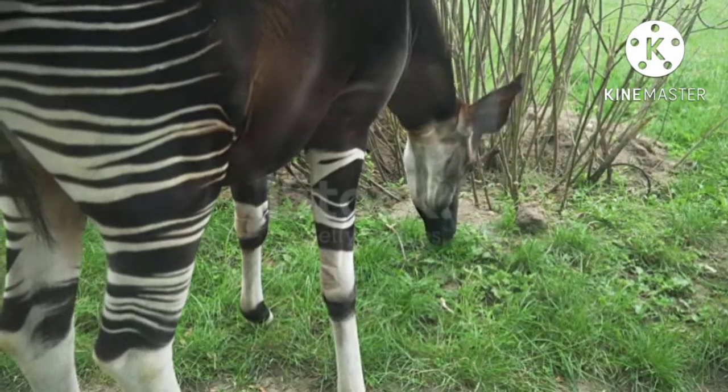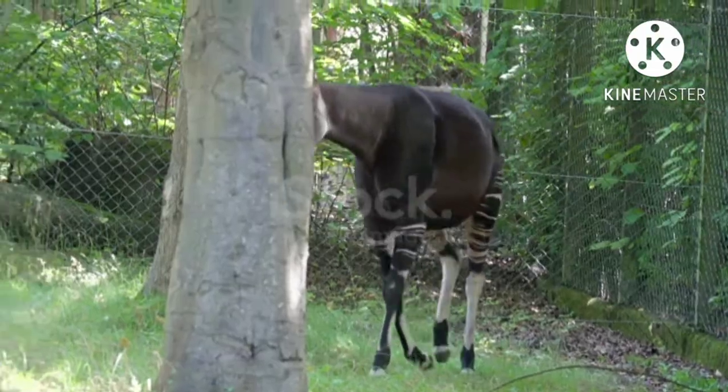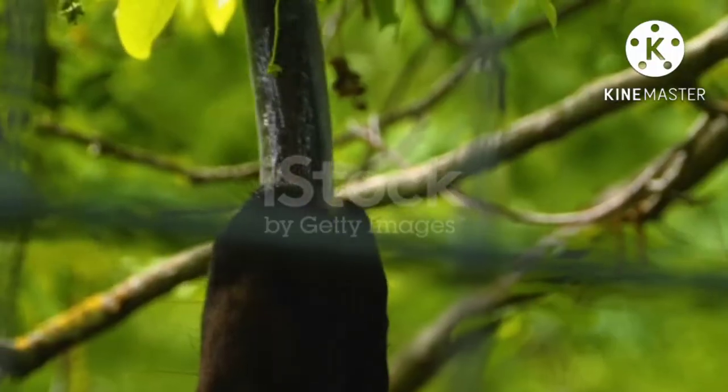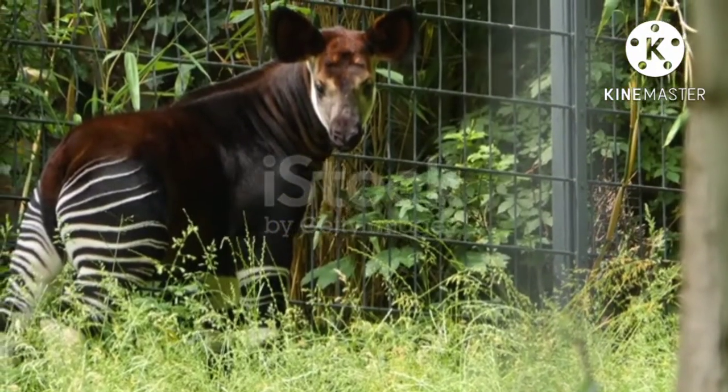Hello friends, welcome to another new video. Today we will see about African Okapi animals. I have a request for you — please subscribe to my YouTube channel and follow my Facebook page.